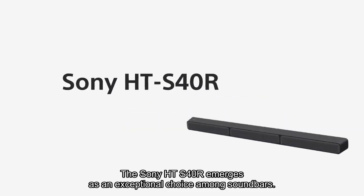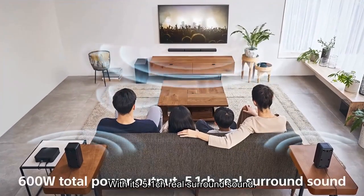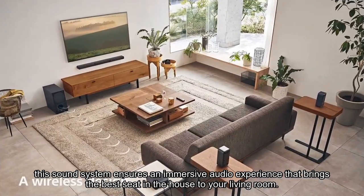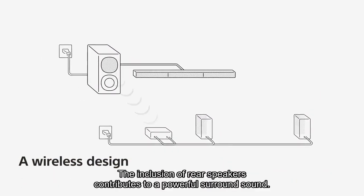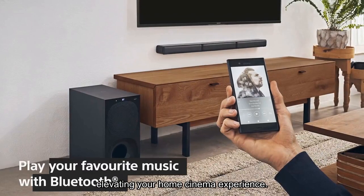The Sony HT-S40R emerges as an exceptional choice among soundbars, delivering a powerful 600W output that allows users to truly feel every musical note. With its 5.1CH real surround sound, this sound system ensures an immersive audio experience that brings the best seat in the house to your living room. The inclusion of rear speakers contributes to a powerful surround sound, elevating your home cinema experience.